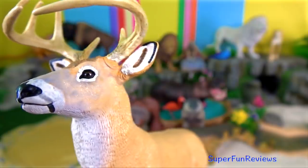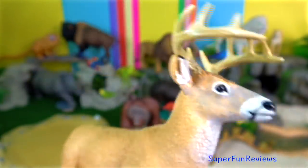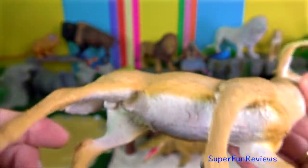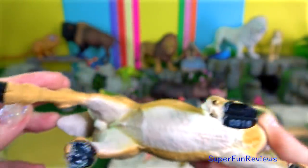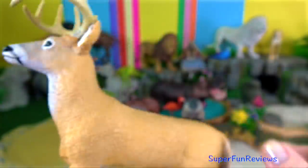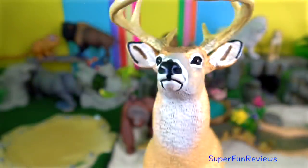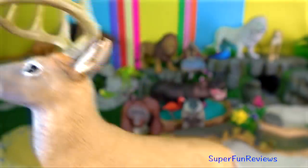White-tailed deer. They are extremely agile and may bound at speeds up to 55 km per hour. They are also good swimmers and are often seen entering large streams and lakes, particularly to escape predators.